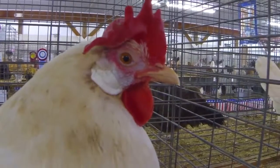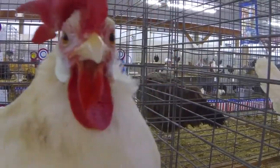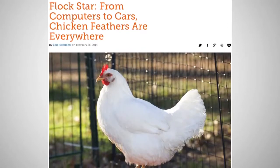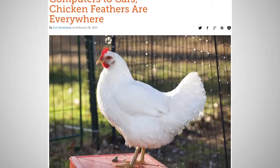There is an abundance of chicken feathers left behind from the 8 billion chickens that are consumed in the United States annually. Many people don't know that chicken feathers are used in a variety of products like computers, running shoes, cars, boats, and storm-proof roofing.